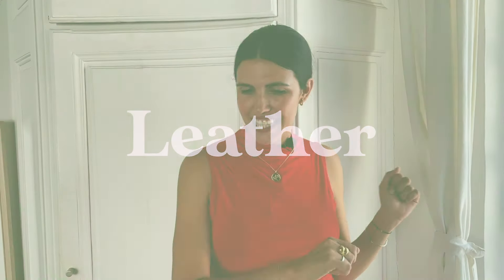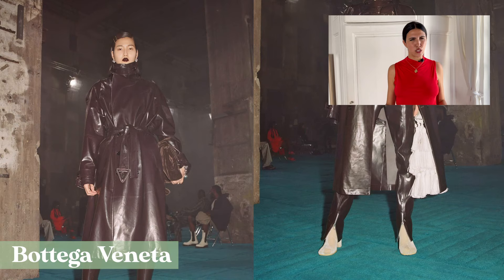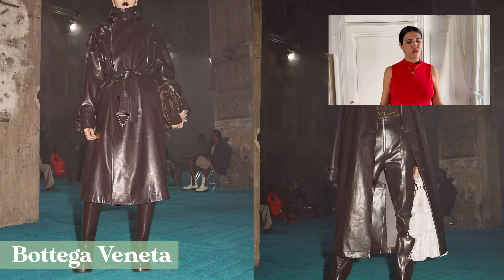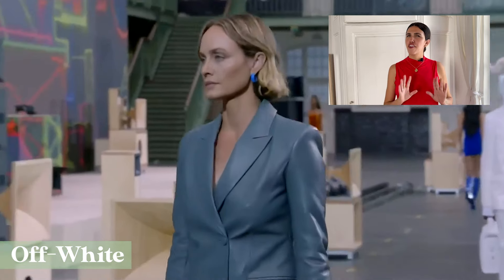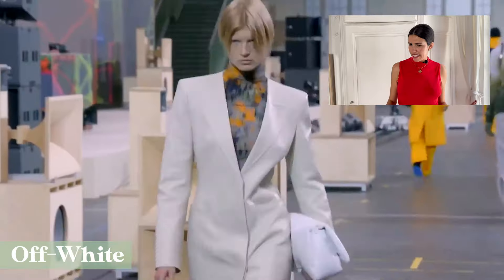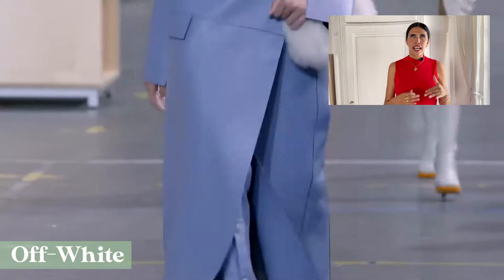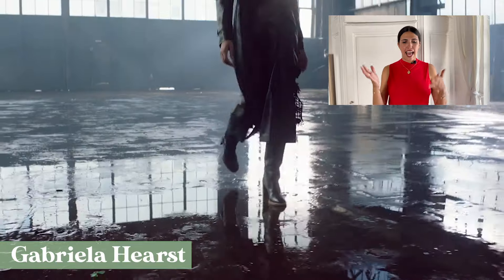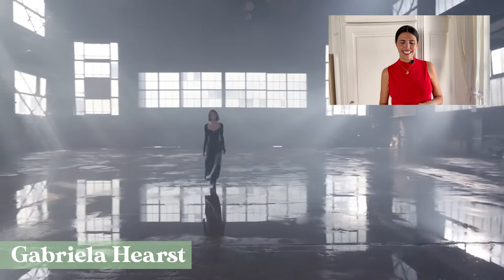Our number three runway trend is leather. We saw it in dresses at Bottega Veneta, and a couple of total leather looks as well. Of course, we had it all over in those extra-long boots, basically in every look. At Off-White, we had a couple of total leather looks — very minimalistic, very elegant. This is a great example showing that a leather look doesn't have to be super sexy automatically. More examples at Gabriela Hearst, who is also the creative director at Chloé since very recently.